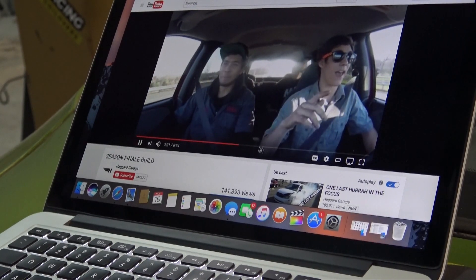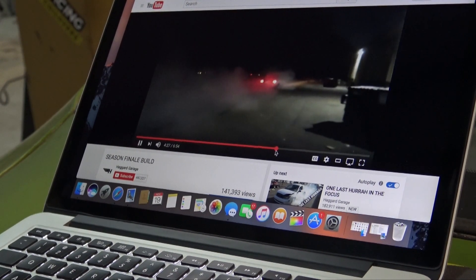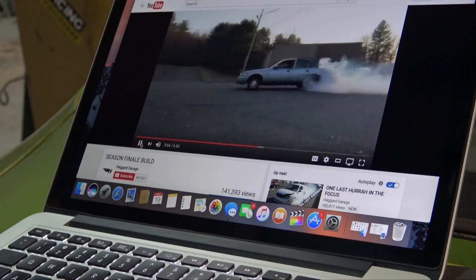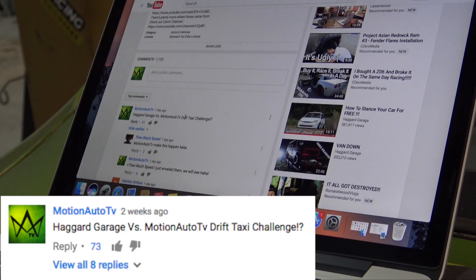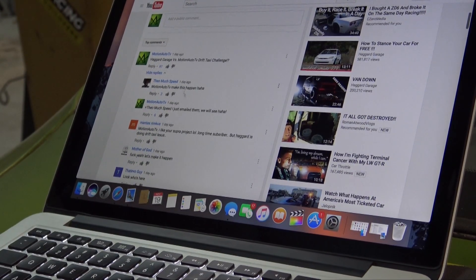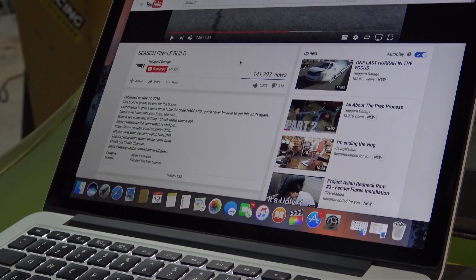It's a Crown Vic — I guess they paid like 1200 bucks. I was creeping through the comments and they did a pretty mean pill in it. Their lingo is pretty interesting. So I commented on there: 'Haggard Garage versus Motion Auto TV drift taxi challenge.' I sent them an email last night, we'll see what they say — got like 60 thumbs ups. I sent them an email and I'm basically waiting. We might just end up calling them out.